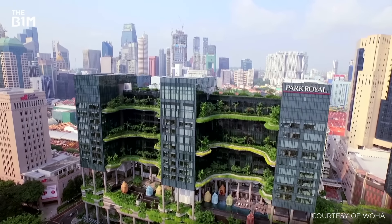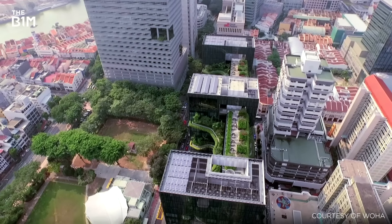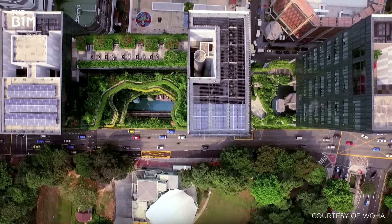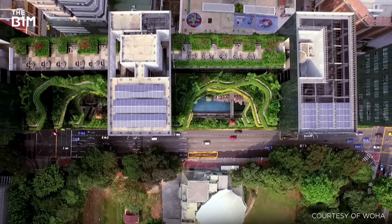Arguably more exciting is the growing trend of integrating entire trees into built structures, leading to increasingly ambitious projects with deep, strategically placed planters that provide enough space for tree roots to develop.